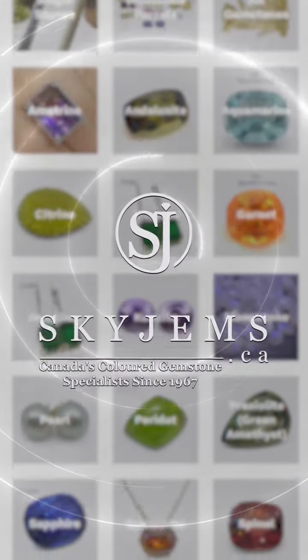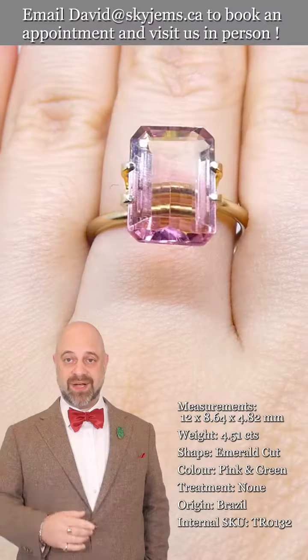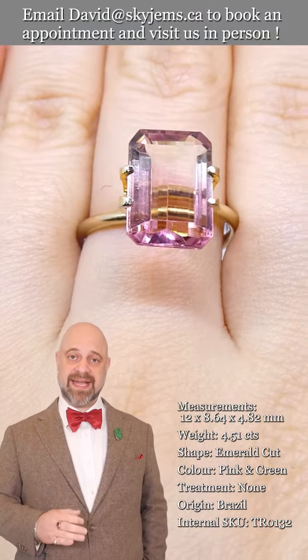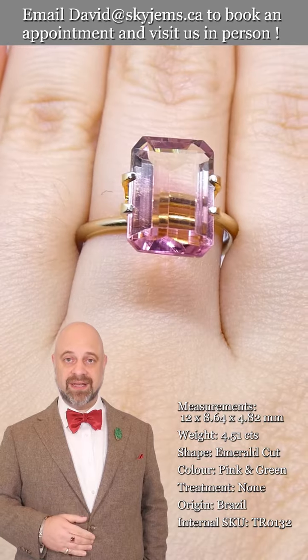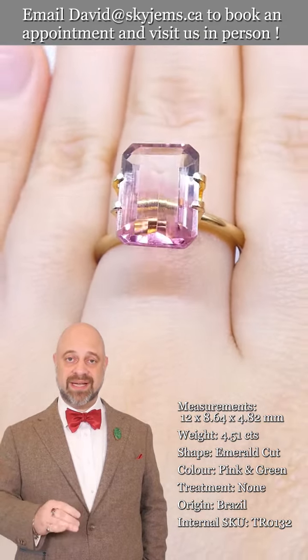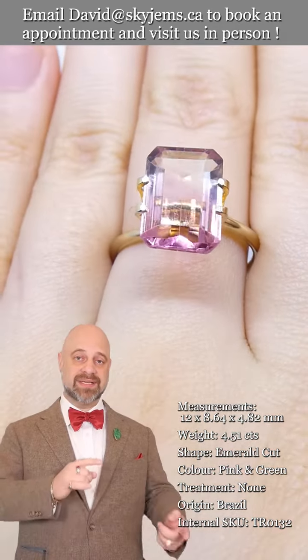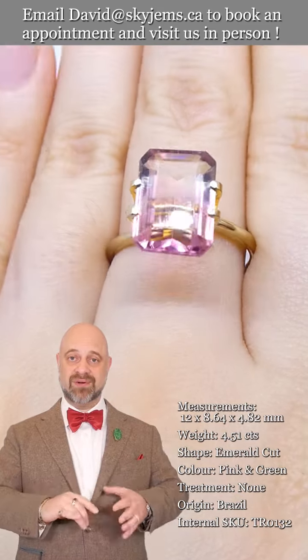Skygems.ca has the largest selection of fine quality colored gemstones and colored gemstone jewelry. Hi everyone, David Sod here from skygems.ca. Thank you all so much for joining me — it is an absolute pleasure to show you and tell you about this incredible tourmaline gemstone.